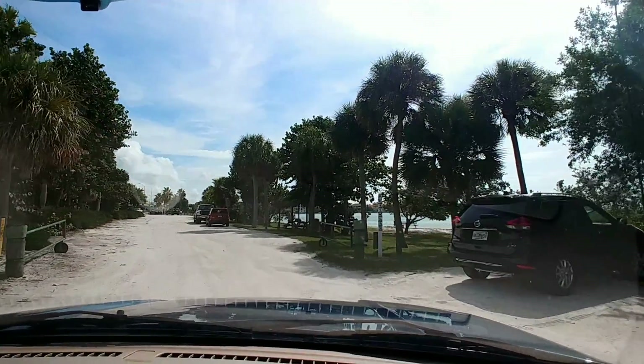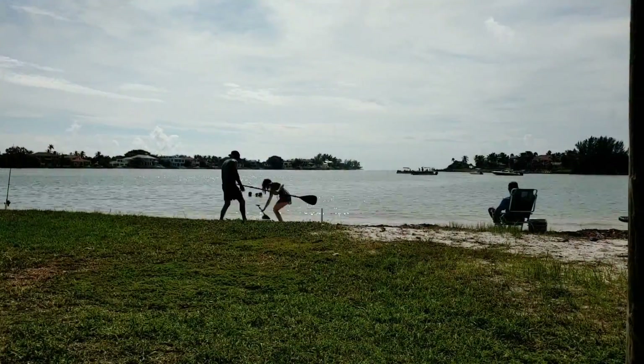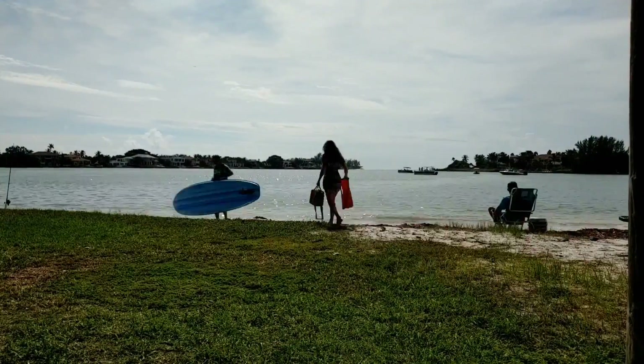We do have additional videos of paddling in the gulf, the bay, and natural springs. We will provide those links in the description below.